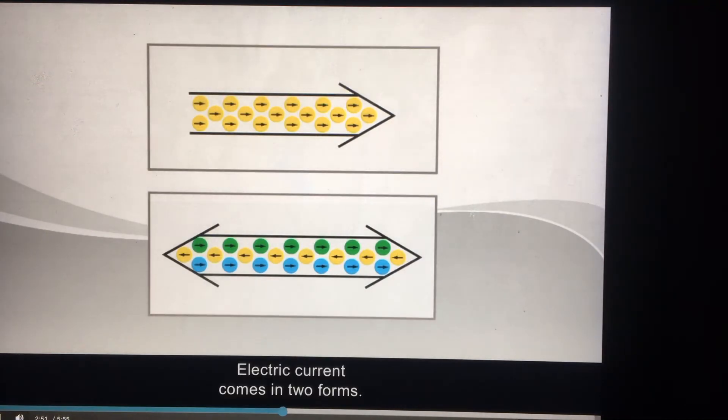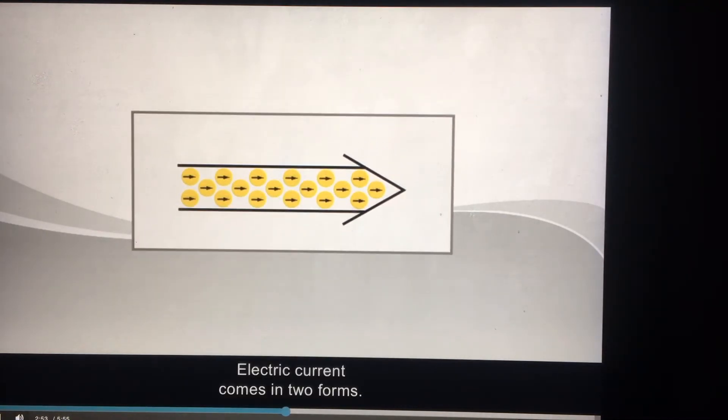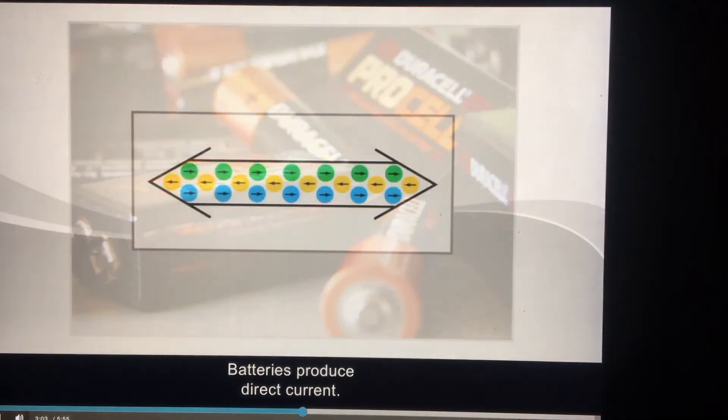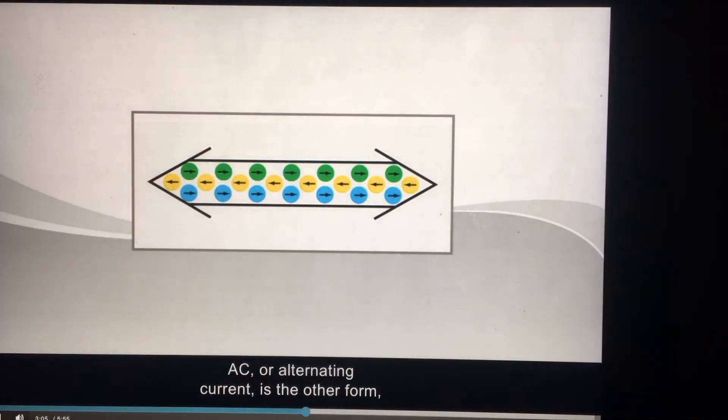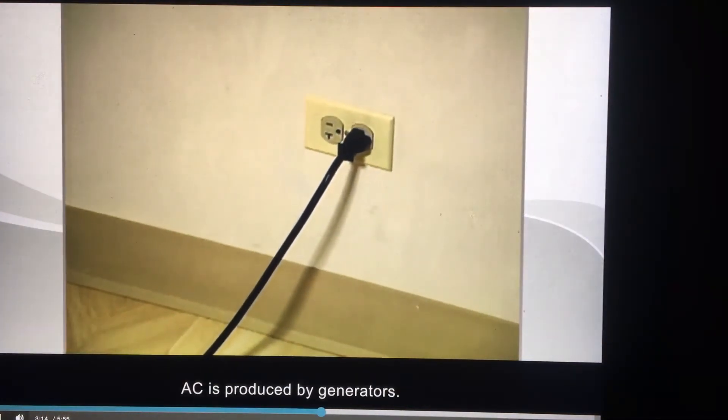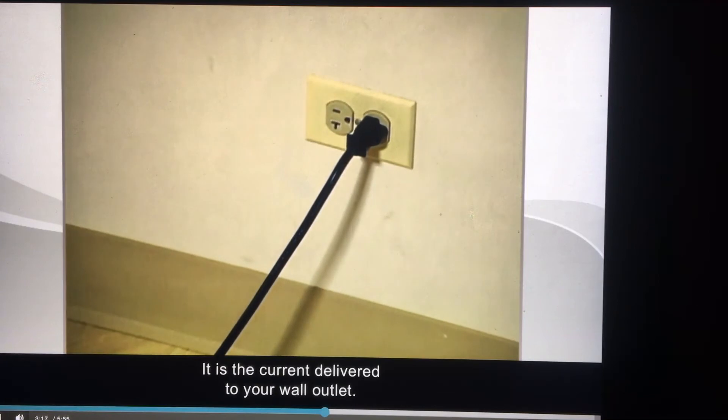Electric current comes in two forms. DC, or direct current, means that electrons move at an even rate and only in one direction — batteries produce direct current. AC, or alternating current, is the other form, which means its electrons move first in one direction and then the other. AC is produced by generators and is the current delivered to your wall outlet.